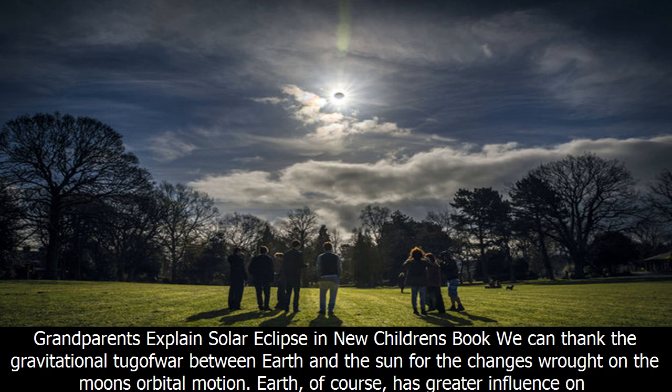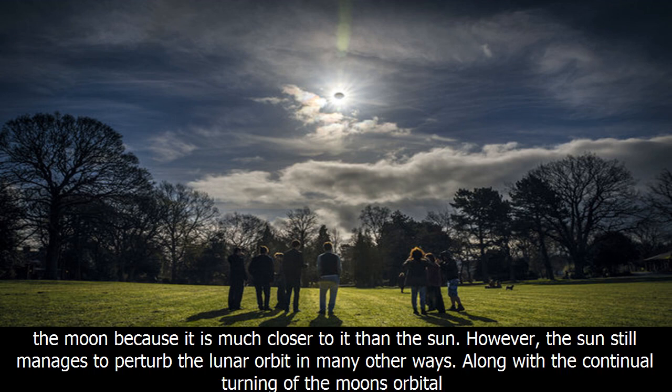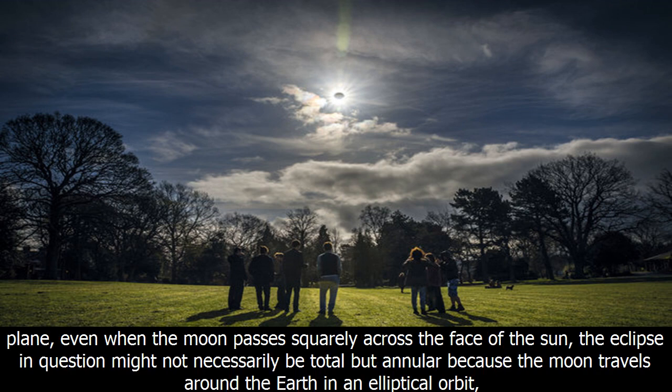Earth, of course, has greater influence on the moon because it is much closer to it than the sun. However, the sun still manages to perturb the lunar orbit in many other ways, along with the continual turning of the moon's orbital plane.